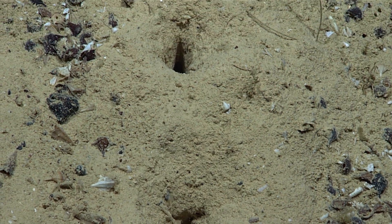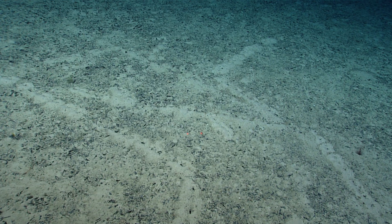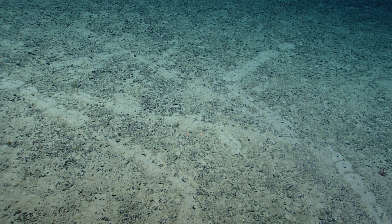My first thought also is that that looks something man-made. They're so perfectly spaced. Why would it always be that spacing?